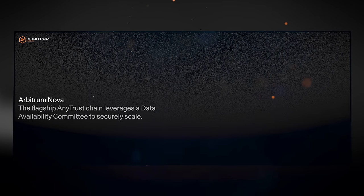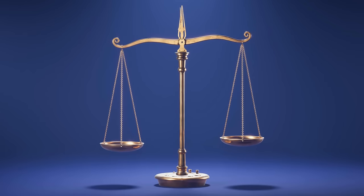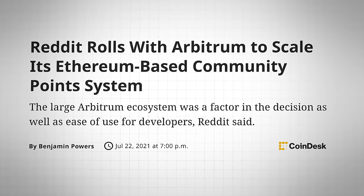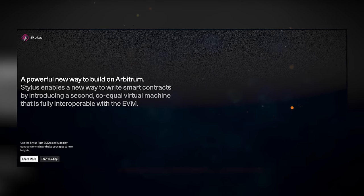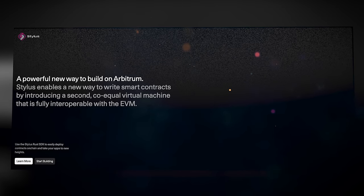Another key feature is Arbitrum Nova, which is an Orbit chain leveraging AnyTrust technology as its scaling solution. Arbitrum Nova is faster, cheaper, and more scalable than Arbitrum 1, with the trade-off of being more centralized and therefore less secure. Where Arbitrum 1 is seen as better for general-purpose use, Nova is more suited for niches like blockchain gaming, NFTs, and social media. As a fun fact, Nova was used by Reddit for its community points — namely Moons — on the r/cryptocurrency subreddit. Another key feature is Arbitrum's developer environment, Stylus.